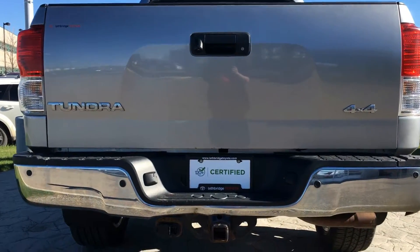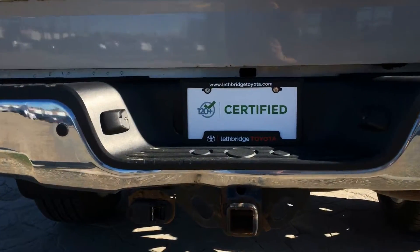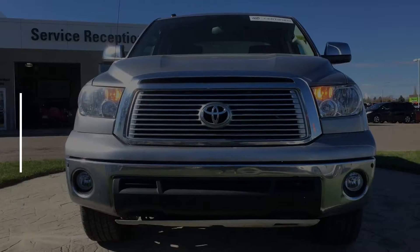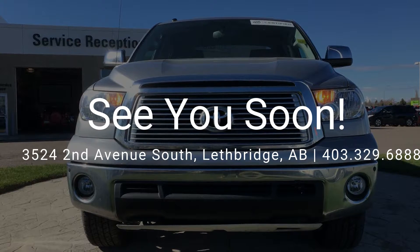So if you're looking for a certified truck that has passed all interior and exterior inspections and comes with a full history report, then come on down to Blackbridge Toyota. We hope to see you soon!